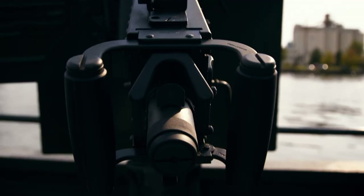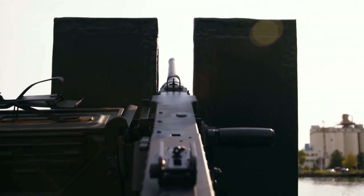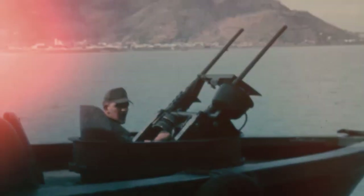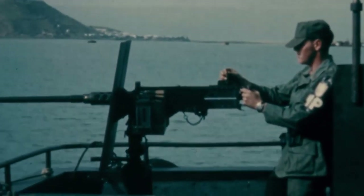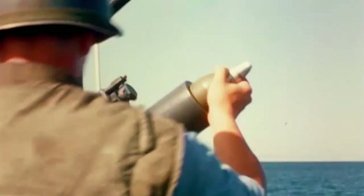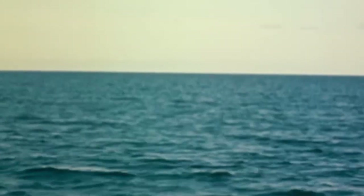With limited protection, the PBR crews relied on their weapons. At the front were twin .50 caliber machine guns. Most common weapon in the back is the .50 cal, but often there was a 60mm naval mortar. They also had a Mark 18 grenade launcher — the Mark 18 is hand-cranked, firing 40mm grenade rounds, the same round fired from shoulder-fired grenade launchers.